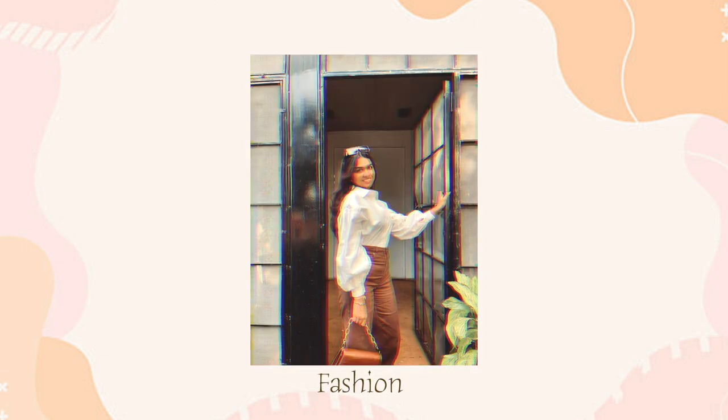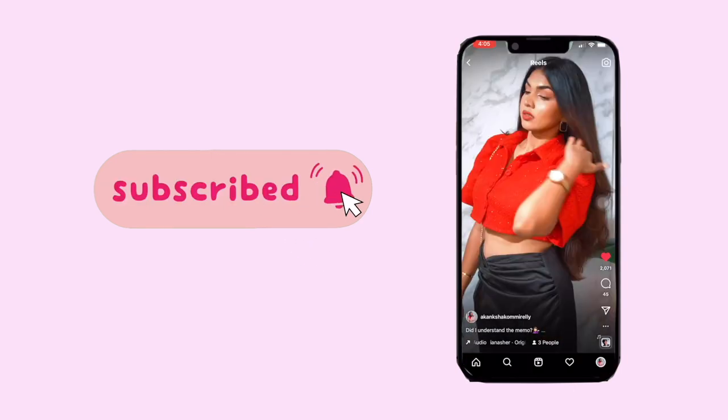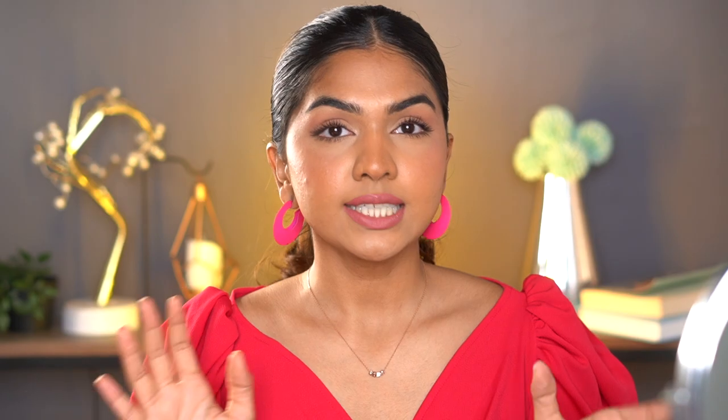I'm going to show you demonstrations as well. I did this entire face using ELF products, so let's get started.